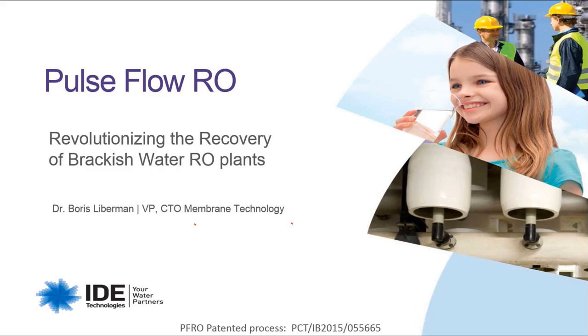Hello and welcome everyone. Good morning or good evening, depending on where you're joining us from. My name is Ila Koren and I have the pleasure to moderate this webinar presented by Dr. Boris Lieberman from IDE Technologies.